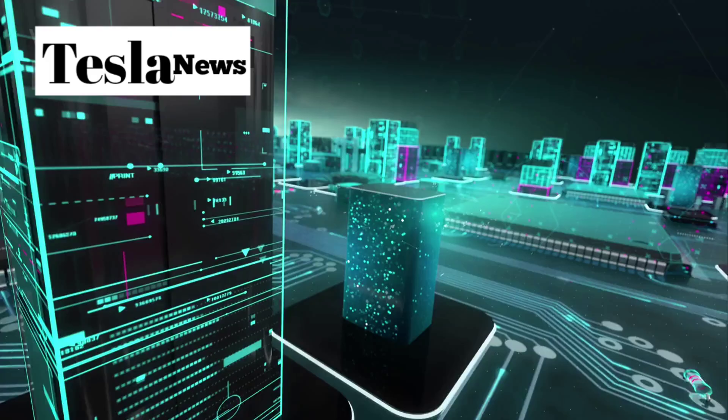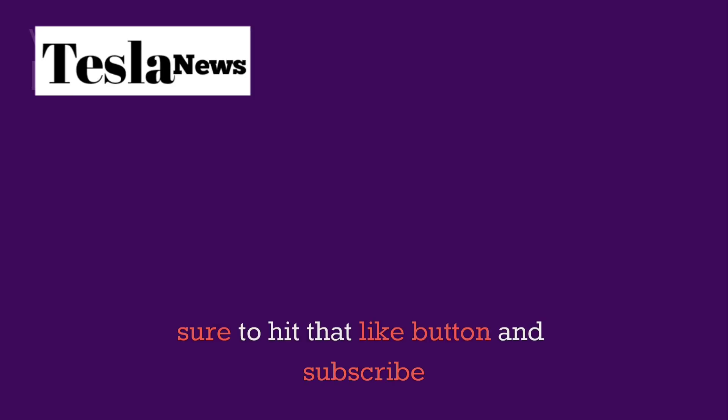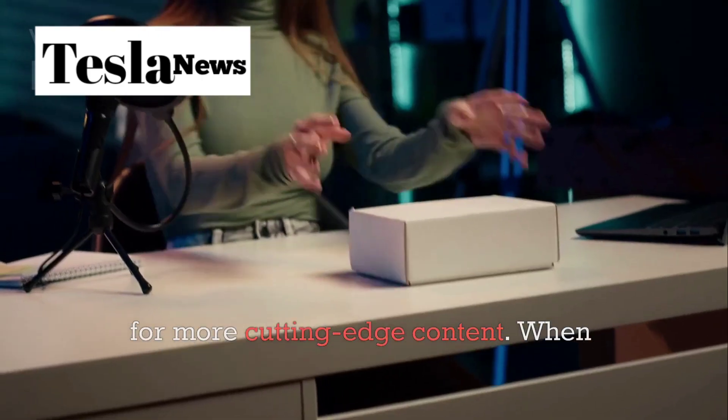Welcome to our channel, where we decode the future of technology. If you're ready to stay ahead of the curve on groundbreaking innovations, make sure to hit that like button and subscribe for more cutting-edge content.